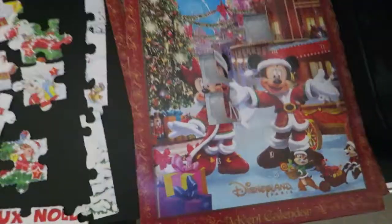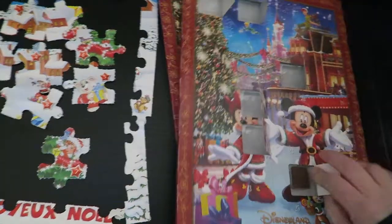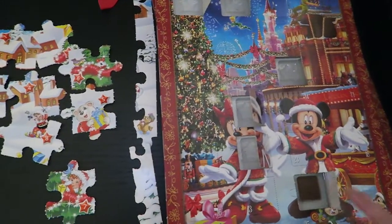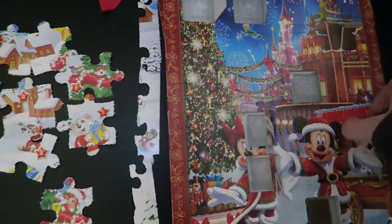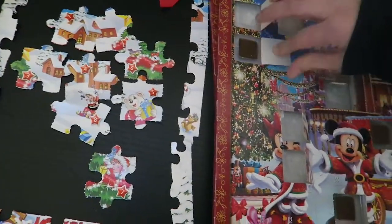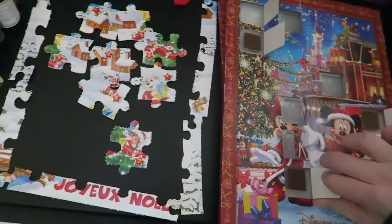Ensuite le calendrier de Disney. Ceux-là ça sert à rien que je vous les sorte, ce sont des étoiles pour tous. Je vais quand même les ouvrir : le 10, le 11, le 12, et le 13. Voilà pour ça.